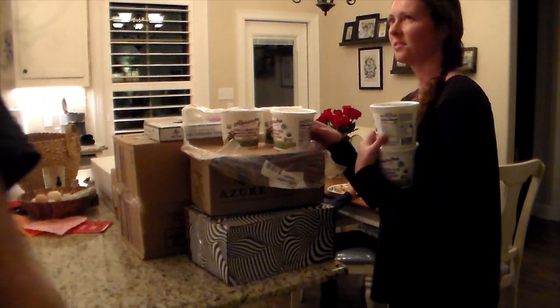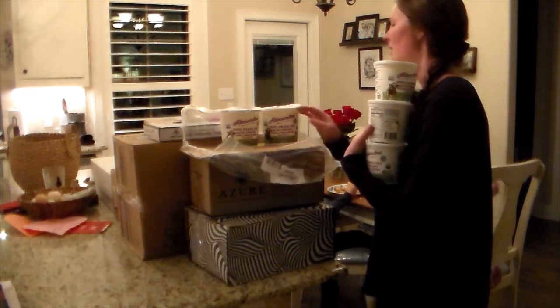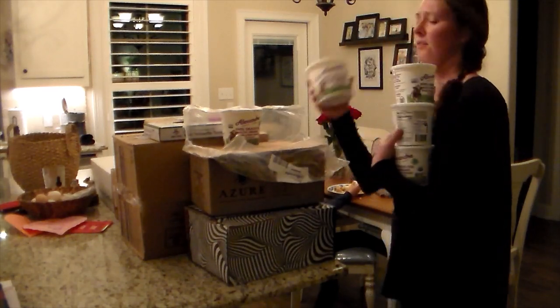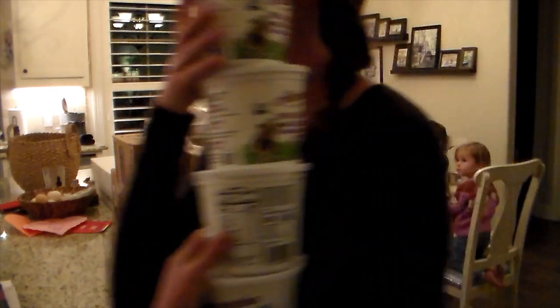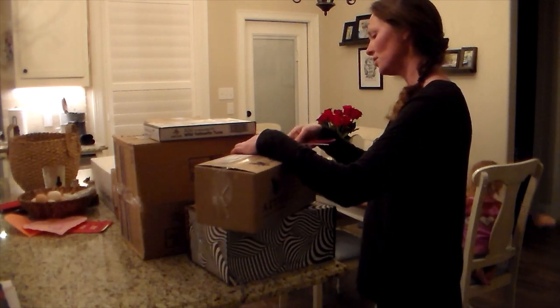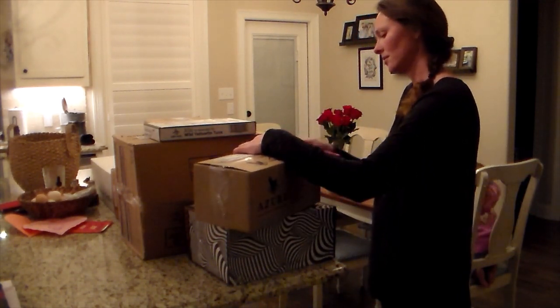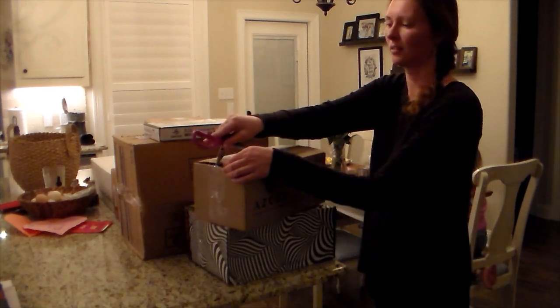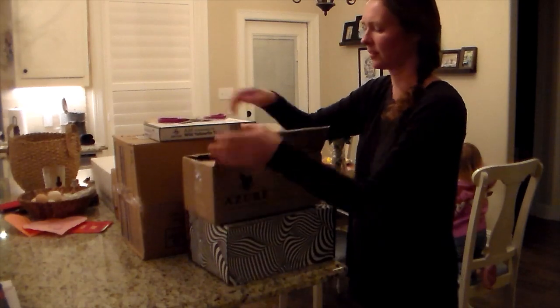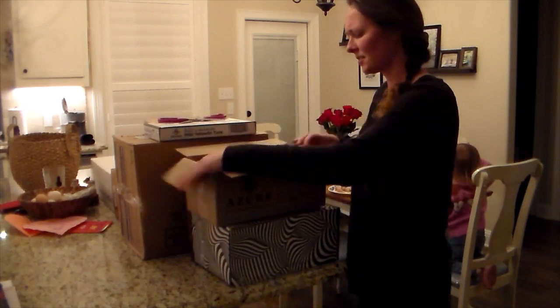Here is some yogurt that we like to get. I do buy it in bulk. Yogurt lasts a long time — it lasts well past the expiration date they put on there. That was a good A2 yogurt, and we get the vanilla bean flavor. The kids love it. I'm not a huge yogurt fan but I actually really enjoy it too, so I do make sure that we stay stocked up on that.